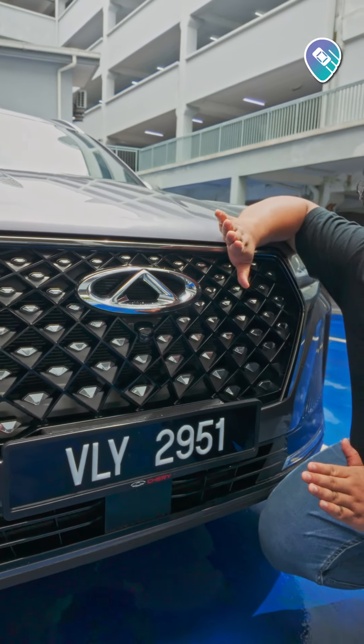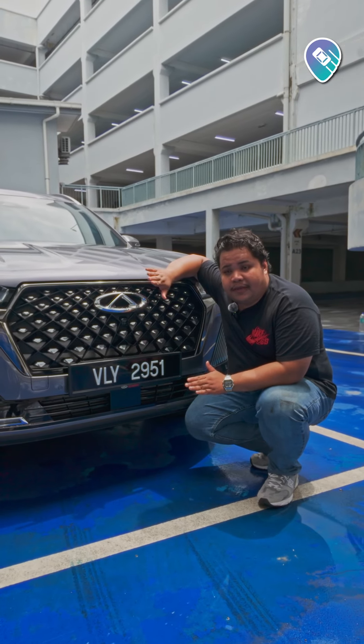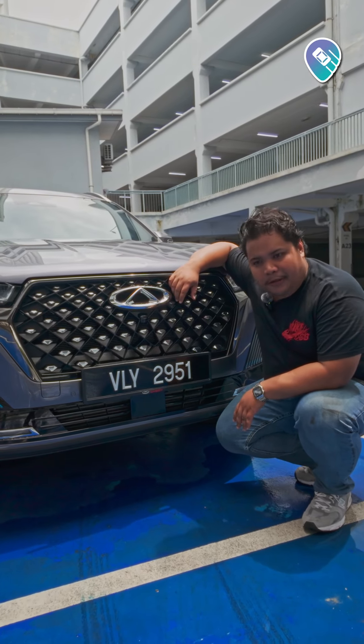Powering the Tiggo 7 Pro is a 1.6-liter 4-cylinder turbocharged engine outputting 197 PS and a whopping 290 Nm of torque.